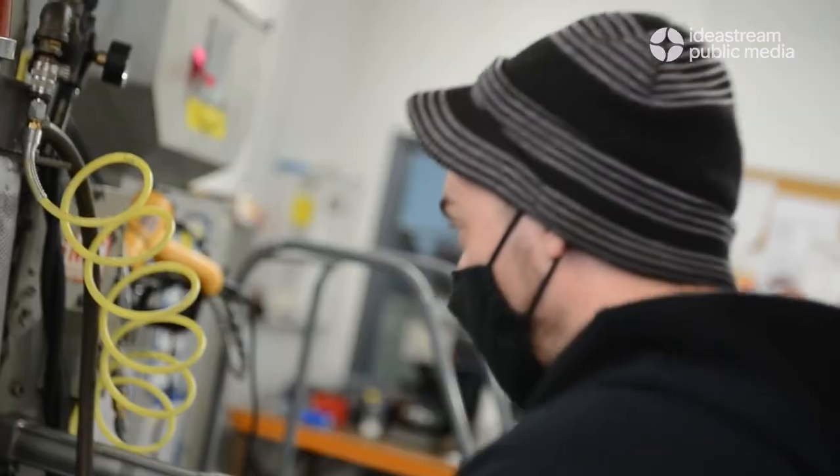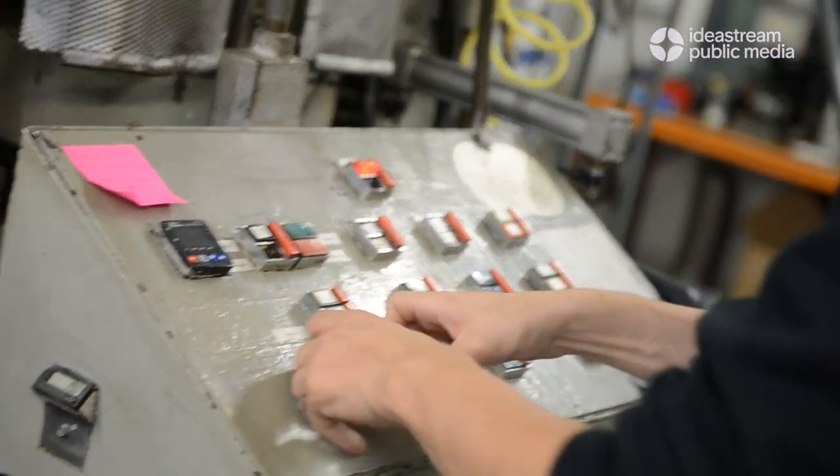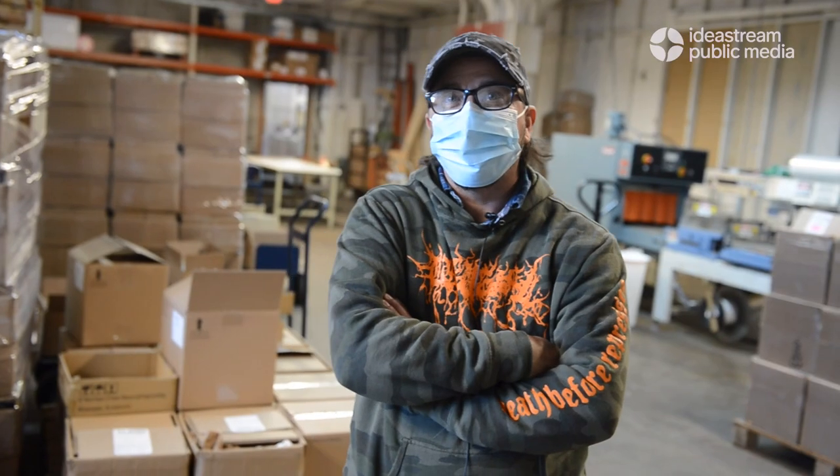In a day we're on average 7,000 or better records at this point. We have eight presses running basically 24 hours a day, like five days a week. It's pretty intense.